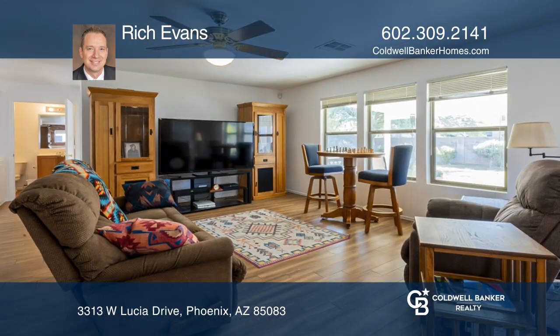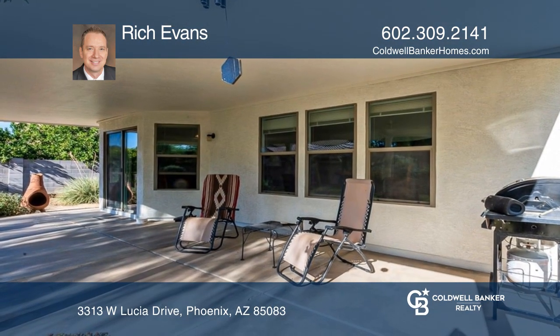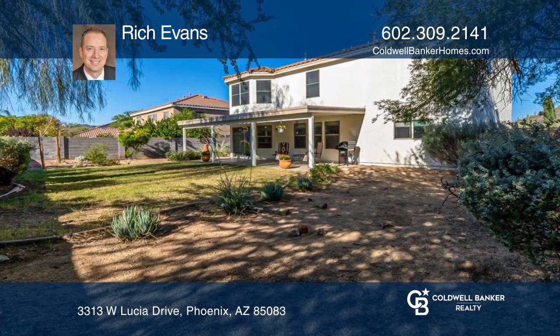The kitchen has updated appliances, the family room is spacious and pre-wired for surround sound, and this spacious backyard has a covered patio right down the street from Happy Valley Town Center.